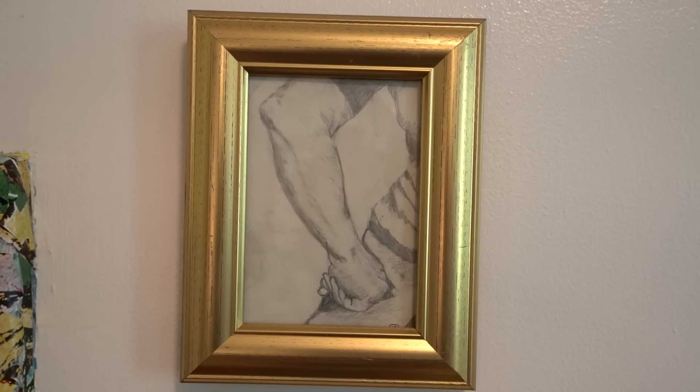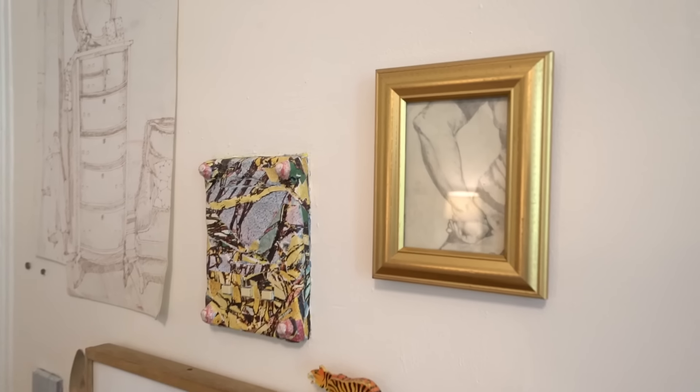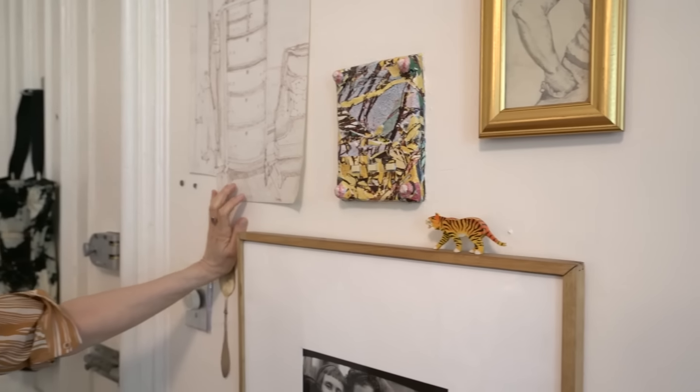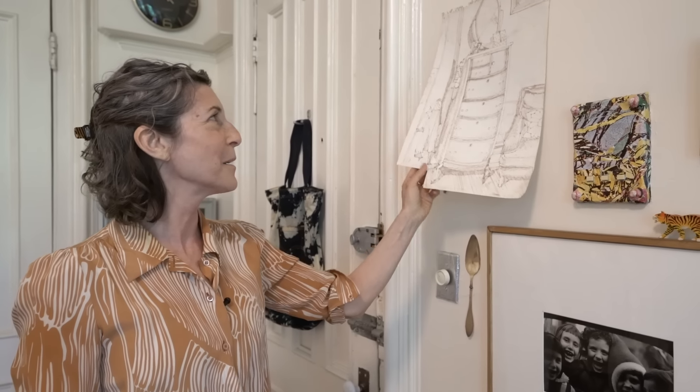These are some drawings that my mom made. This is a drawing of my grandmother's arm, which I love — just a little study she did while planning a bigger artwork. This is a good example of the temporary nature of my decor. It's obviously not a perfect or framed drawing, but I really like it and haven't figured out what I want to go here exactly, so that's a placeholder.